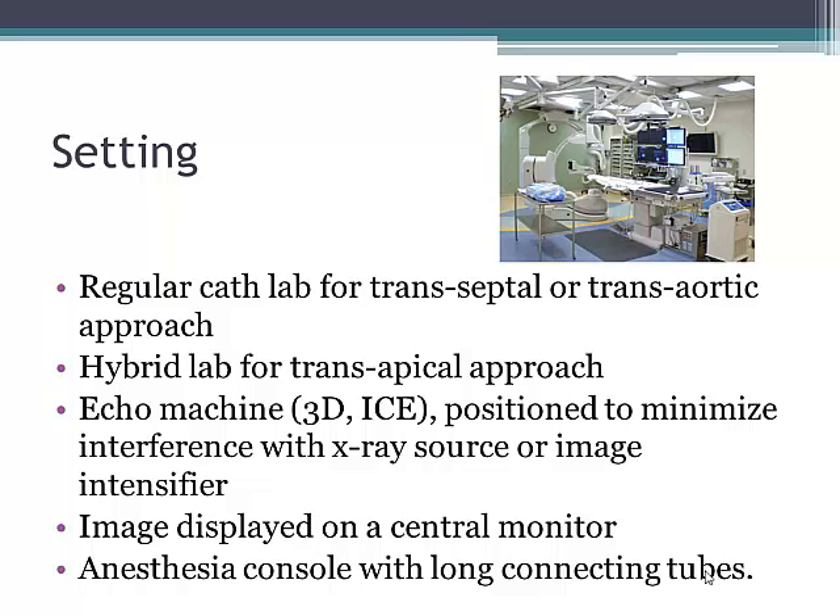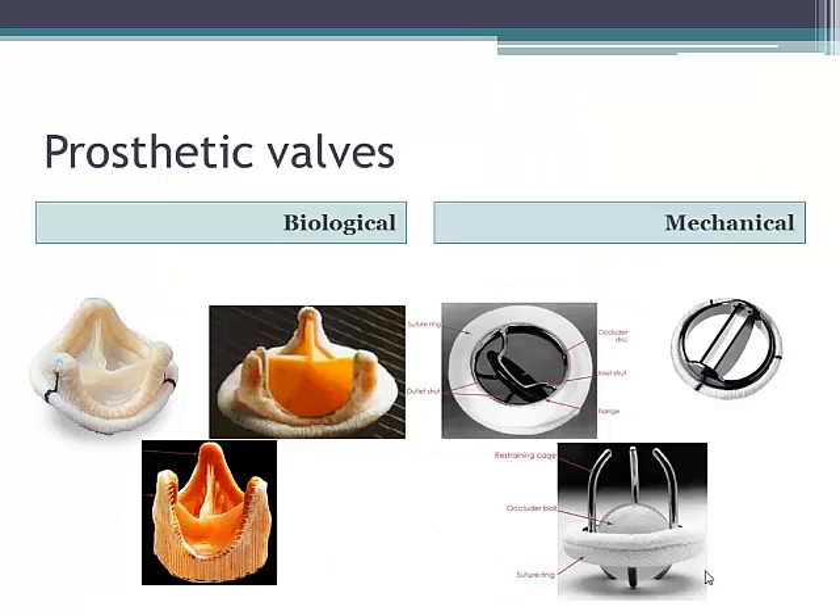The usual setting is in the regular cath lab, but because we need general anesthesia and the echo machine, we need to get them out of the way. All pictures must be displayed on the central monitor so we don't have to look over the operator's shoulder at the echo screen in the corner — it has to be in front of us. We need to ask the anesthetist to use long tubes so the trolley gets away, as shifting the X-ray tube creates obstacles. For closing paravalvular leaks, bioprosthetic valves are by far superior because they don't get stuck when we put the device in.